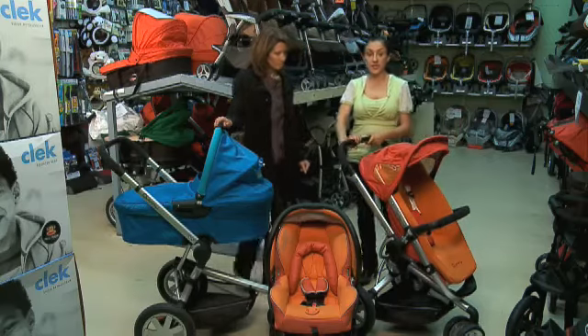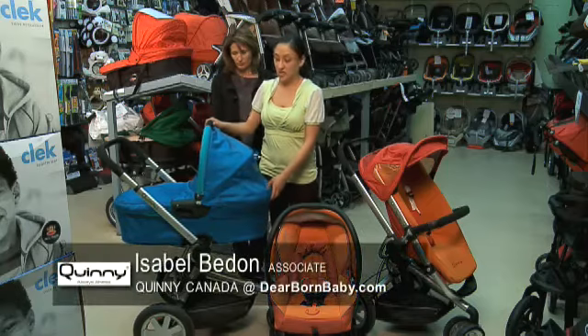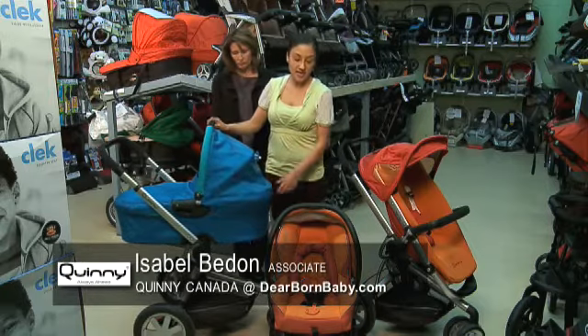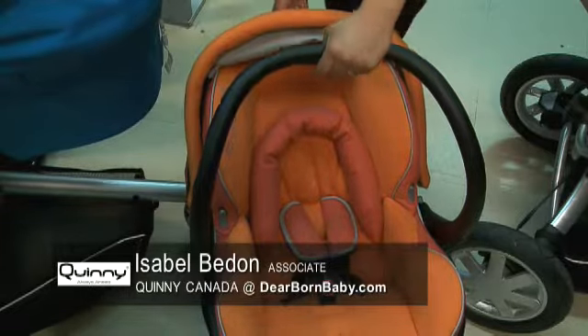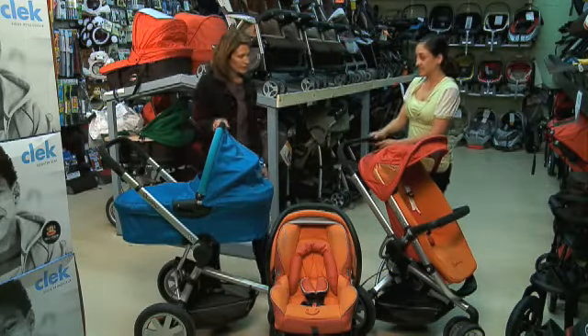The Quinny Buzz has a bassinet built in separately that you can use for the first five or six months. It has adapters that are compatible with the Quinny Dreamy and the Quinny Maxi Cozy car seat. That's convenient for everyone — so it's just one adapter for both pieces. Yes, it is. That's great.